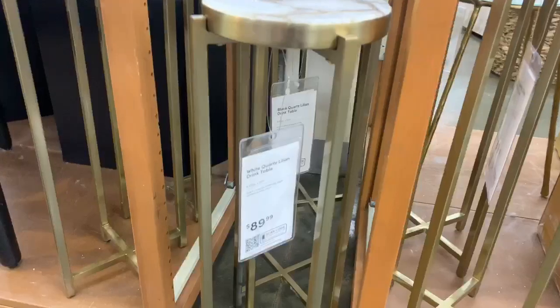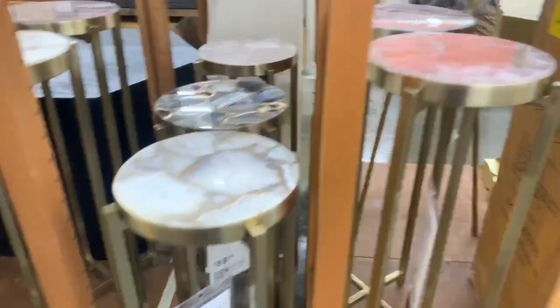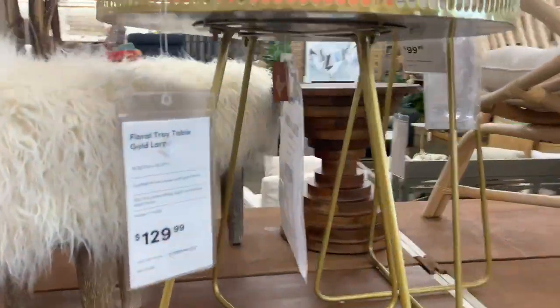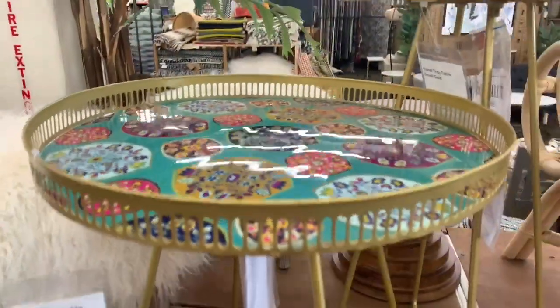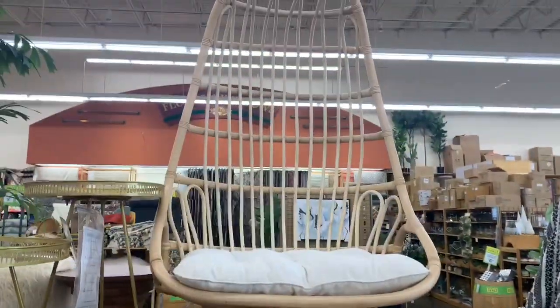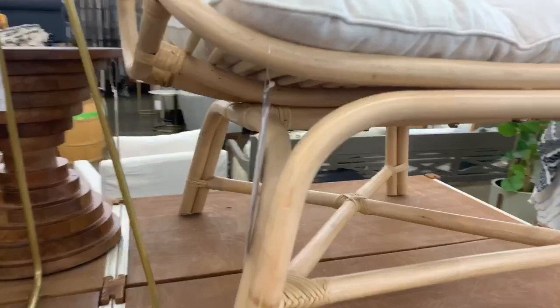Here are the few furniture pieces I did find. They even had sofas and desks. I thought they were all super cute — some of them I feel like were overpriced and others were reasonably priced, so you just have to look around and check prices. But I thought this chair right here was really cool as well.